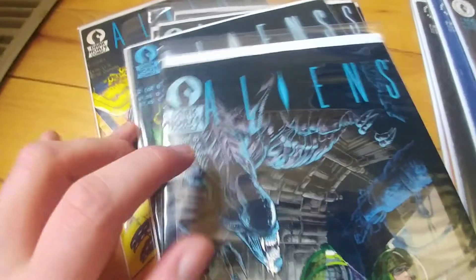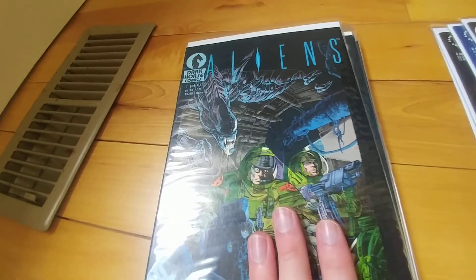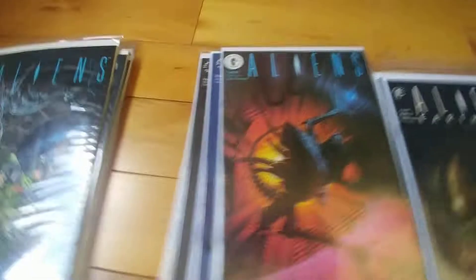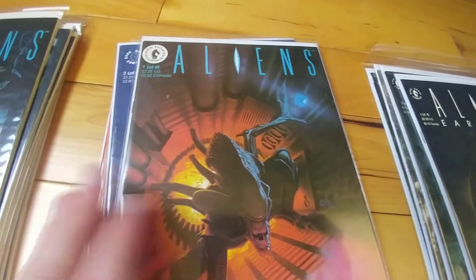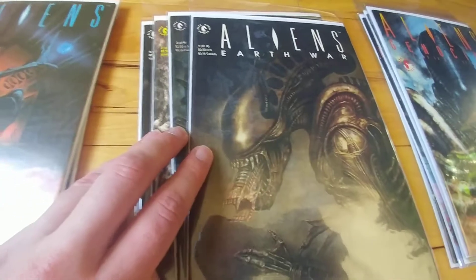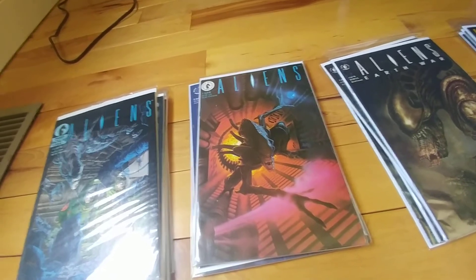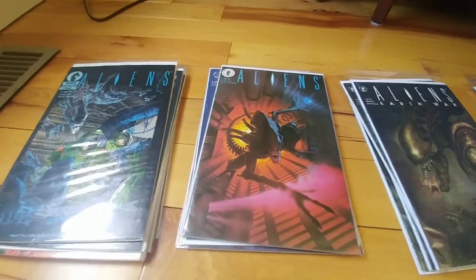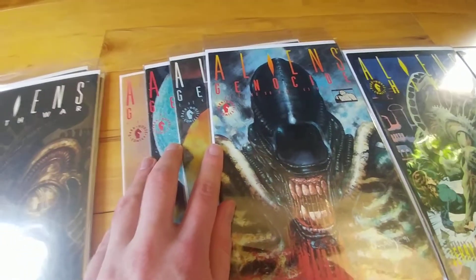Could have been in better shape, all things considered, but this is the late 80s we're talking about — still nice to have. Volume 2, all four issues of that. And then the four issues of Earth War. These are the prints that have Ripley, Newton, Hicks as they originally were in the story, not Billy Wilkes and Android Ripley. That's neat.